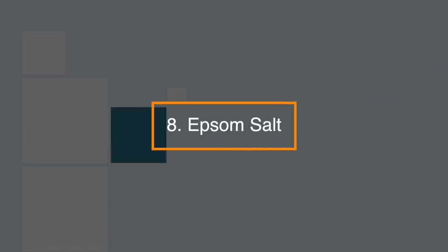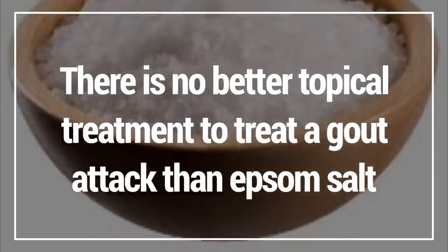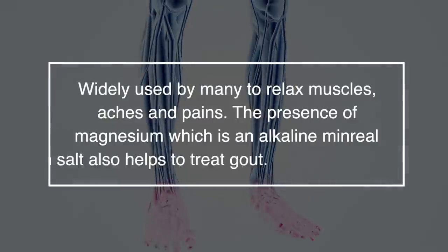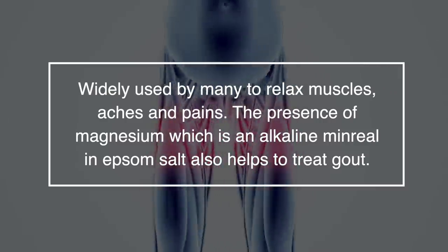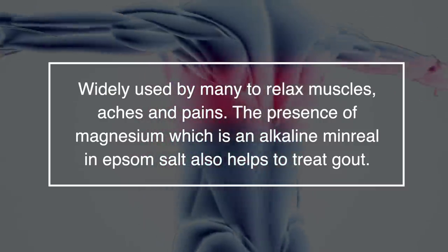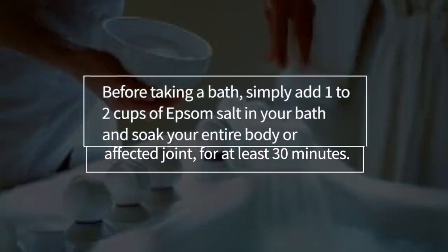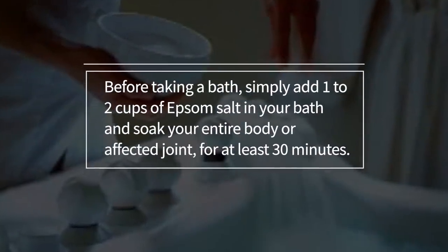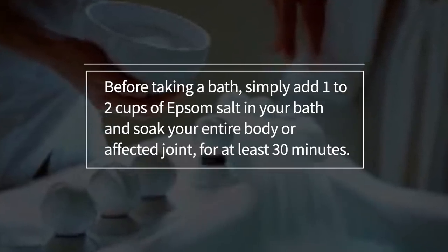8. Epsom salts — there is no better topical treatment for gout attacks than Epsom salts, widely used by many to relax muscles, aches, and pains. The presence of magnesium, which is an alkaline mineral in Epsom salt, also helps to treat gout. Before taking a bath, simply add 1-2 cups of Epsom salt to your bath and soak your entire body or the affected joint for at least 30 minutes.